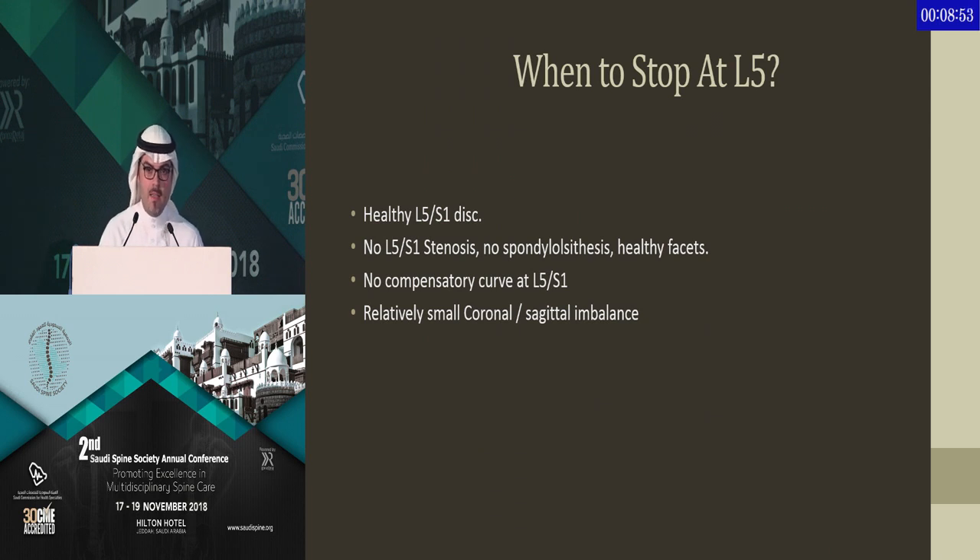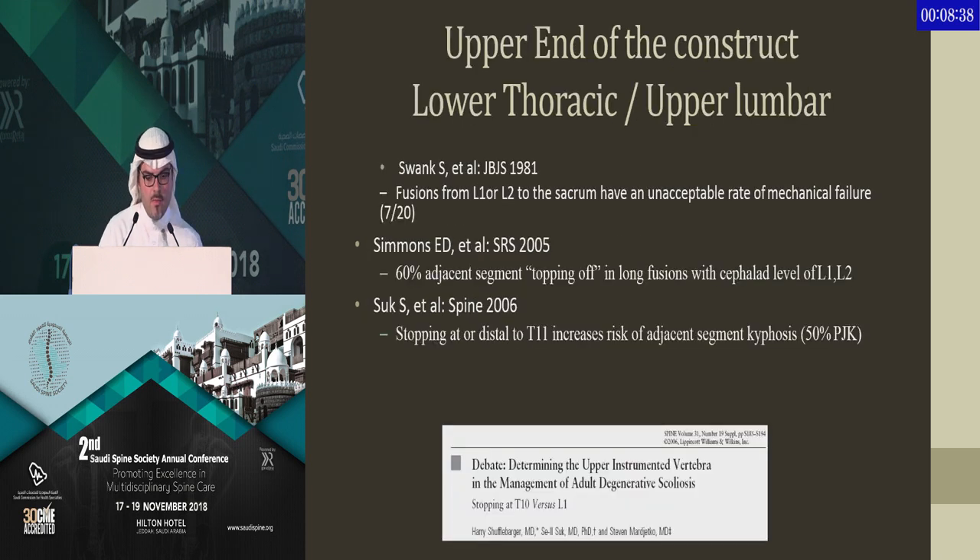Keeping in mind, stopping at L5 requires very strict selection criteria. You have to have a healthy L5-S1 disc, no stenosis at L5-S1, no spondylolisthesis, and a relatively small curve with no fractional curve at the bottom of the deformity.